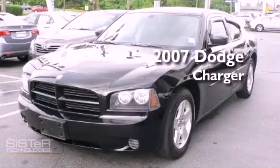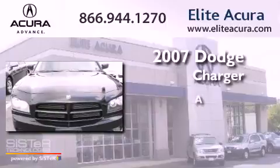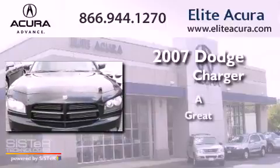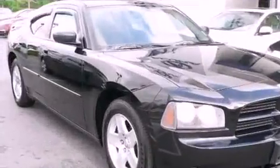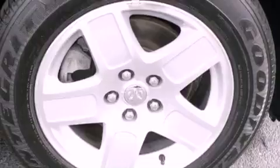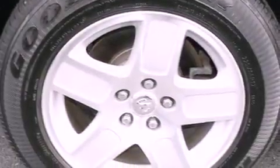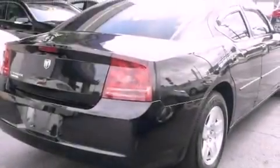This is a 2007 Dodge Charger. Features include solar control glass, air conditioning with automatic climate control, a CD player, a four-wheel independent suspension, a passenger side vanity mirror, and front and rear floor mats.